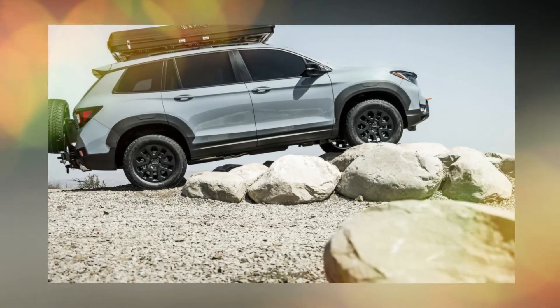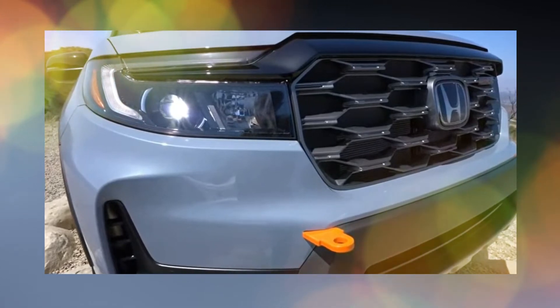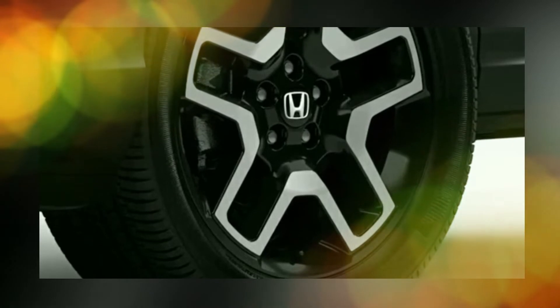The 2024 Honda Passport, like the previous generation, will take design cues from the Honda Pilot. When you consider that the Pilot is a very desirable SUV, this is excellent news.